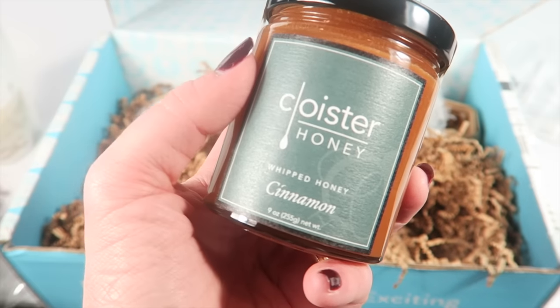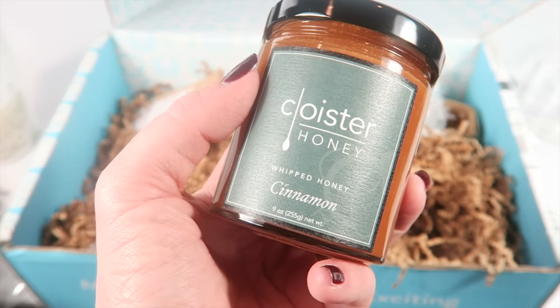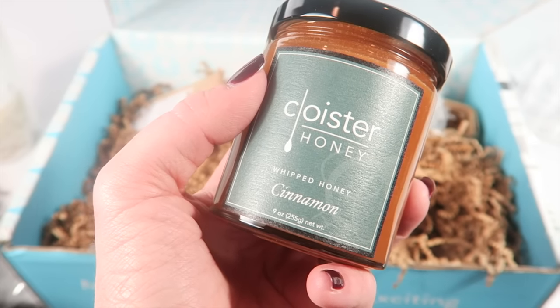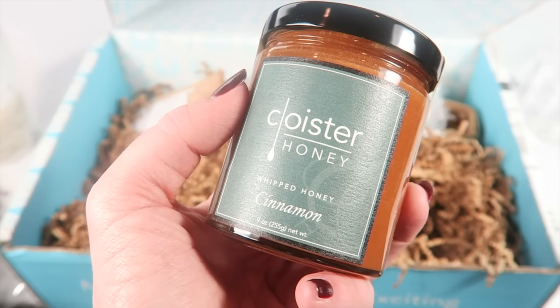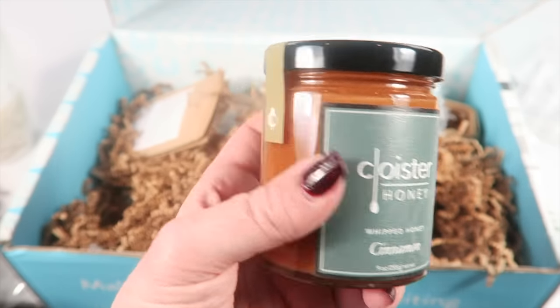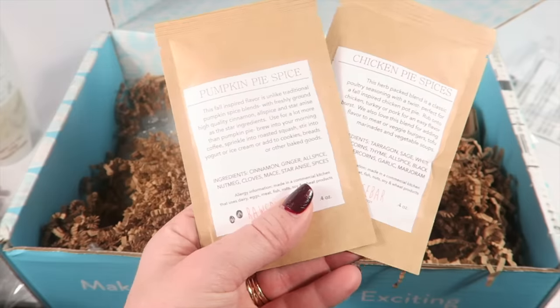This next item is whipped cinnamon honey from Oyster Honey. This has been a fan favorite since 2010 — the honey is whipped up with smooth cinnamon to create a robust, earthy, warm spread that can rival maple syrup. You can put this on biscuits, carrots, fruits, oatmeal — you name it. You can also use it in honey pie, which Hamptons Lane includes a recipe for.